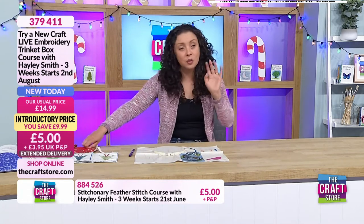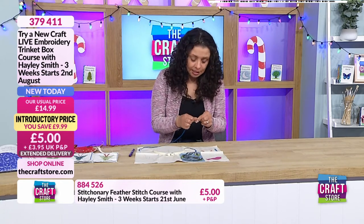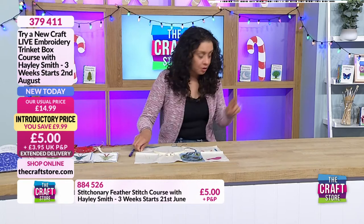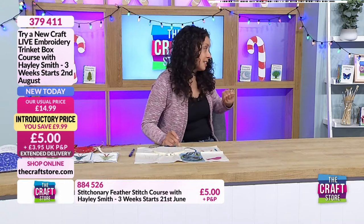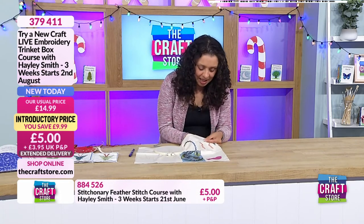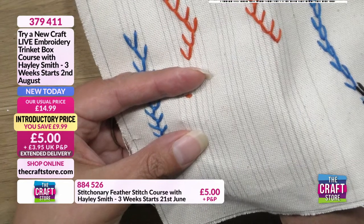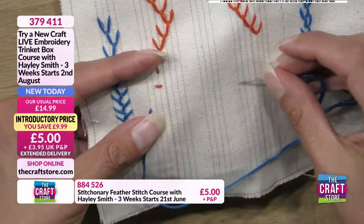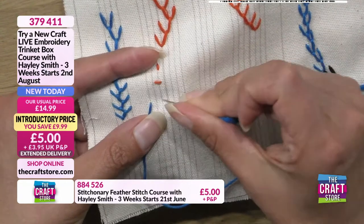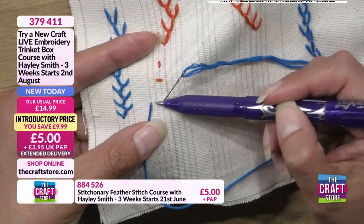Let's do it. I'm going to do a very quick catch-up on the basic feather stitch from last week. The basic feather stitch uses three lines. We're going to come up on line one, go down on line three at exactly the same height as that first one, then come up in between the two on line two, and catch that loop.